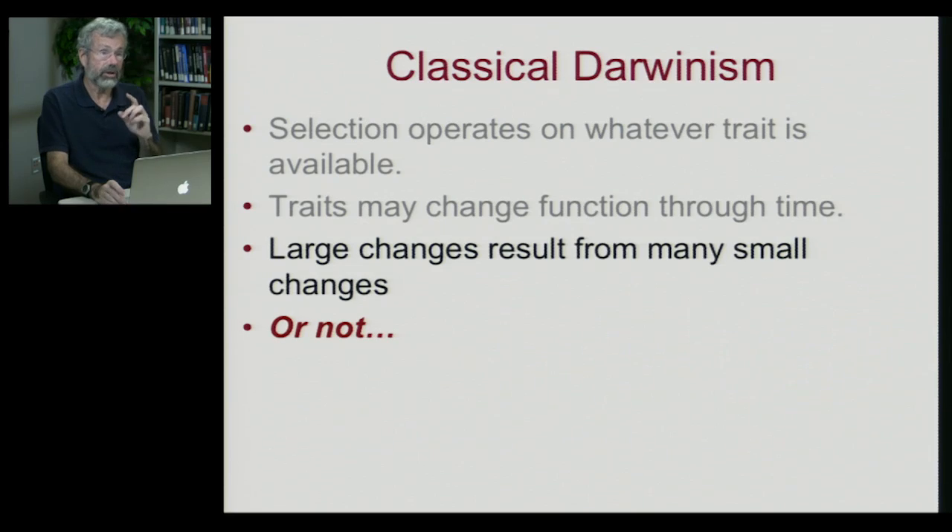Here's where we have to stop and say, well, Darwin was great for his time — he had an enormous amount of insights — but we do know a lot more about inheritance and the evolutionary process today than in the past.